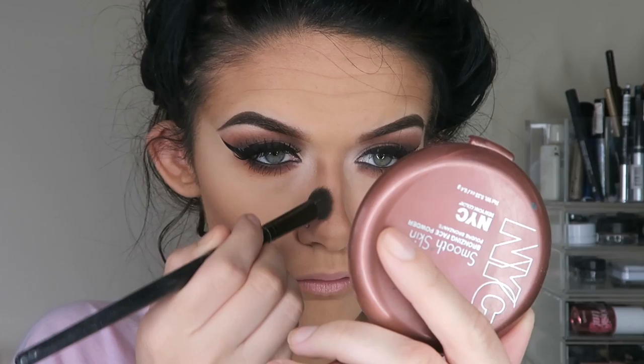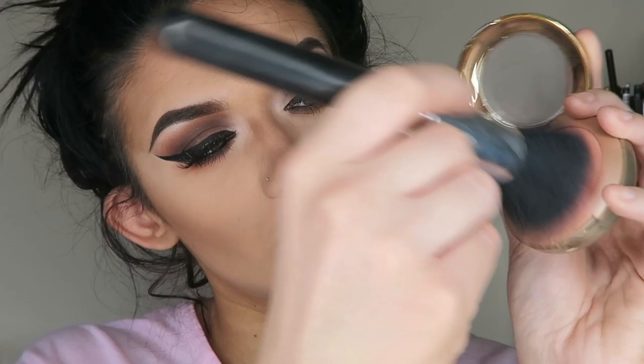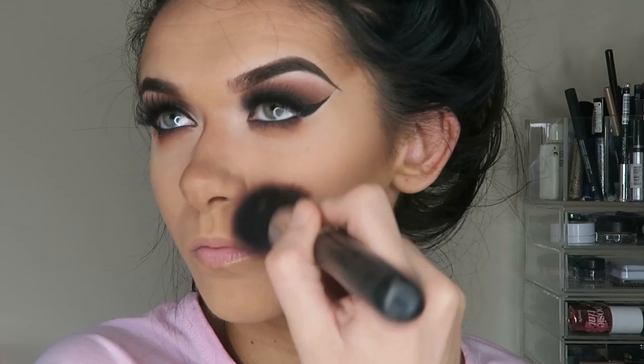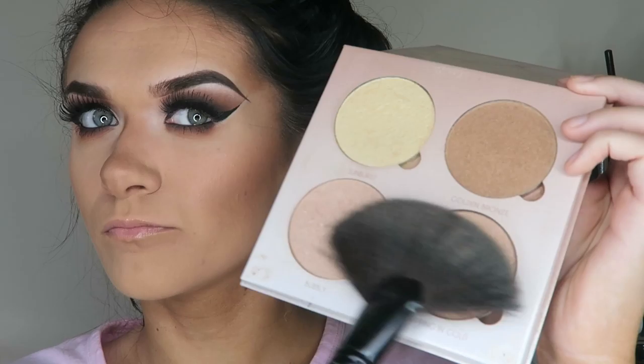I'm now bronzing my face with my NYC Smooth Sunny Bronzer, also taking a little on my nose to contour it slightly — it's a nice bronzer that's not too orange or warm. Then I'm taking my favourite blusher, Milani's Luminoso, which gives such a nice peachy luminosity to the cheeks. I just find it goes with every single makeup look ever.